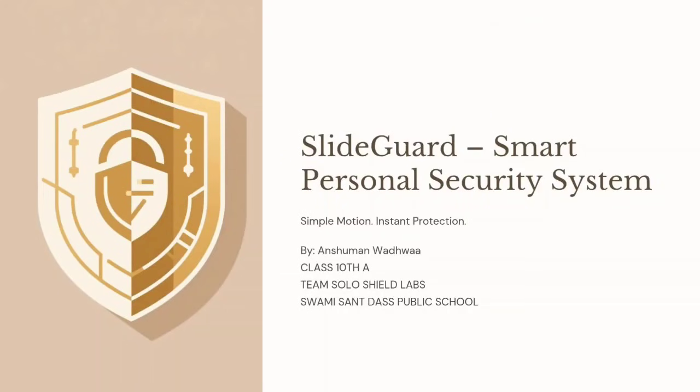Hello everyone, I am Anshuman from Soloshield Labs presenting our innovation SlyteGuard, a simple but effective security warning system.